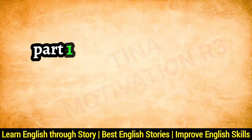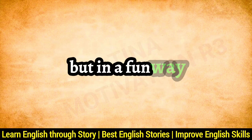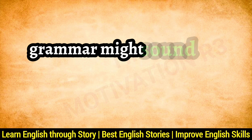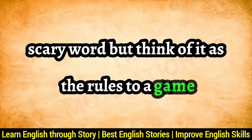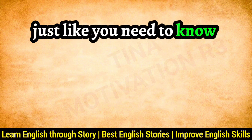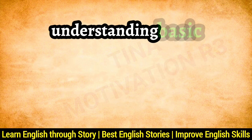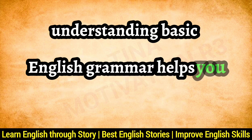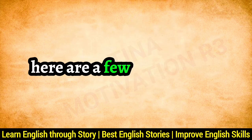Part 1: Master the Basics of Grammar, but in a fun way. Grammar might sound like a big, scary word, but think of it as the rules to a game. Just like you need to know the rules to win at soccer or chess, understanding basic English grammar helps you win at speaking English fluently. Here are a few golden rules.